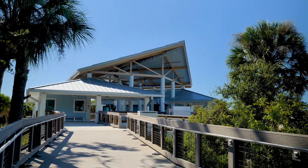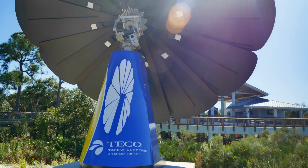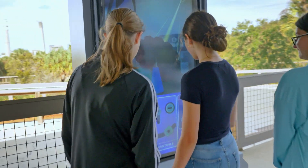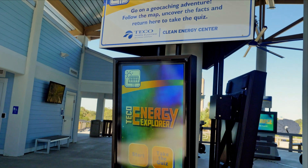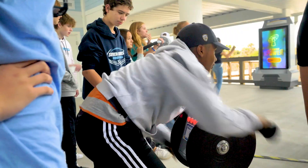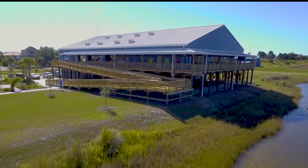This is Tampa Electric's lab where we collect data and research emerging renewable technologies such as our wind turbine, flow battery, dual axis tracking, and smart flower. We also have interactive games for children. At the Clean Energy Center, interactive touch screen games will test your energy savings IQ, give you details on futuristic renewable energy sources, or you can even generate your own energy.